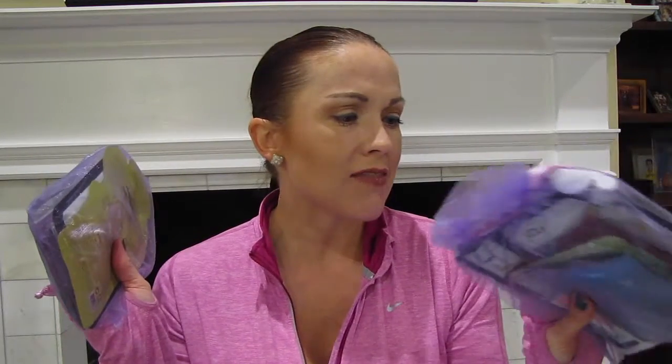Hi everyone, welcome back to my channel. It is time for Mask Maven unboxing. I have two months yet again — the last unboxing I had was also two months. I don't know what's going on, but if you want to see what goodies I have in here, keep on watching.